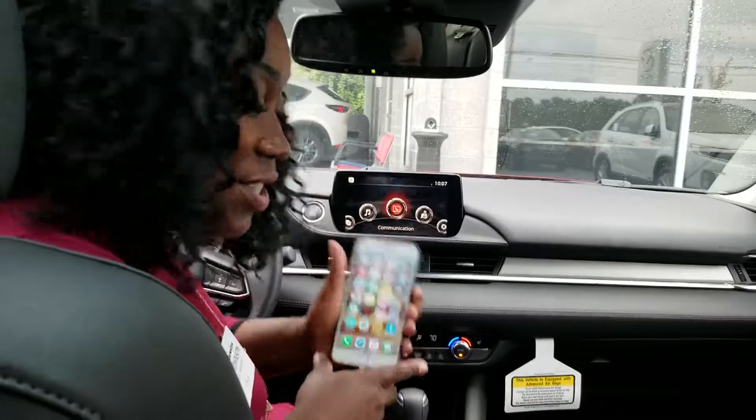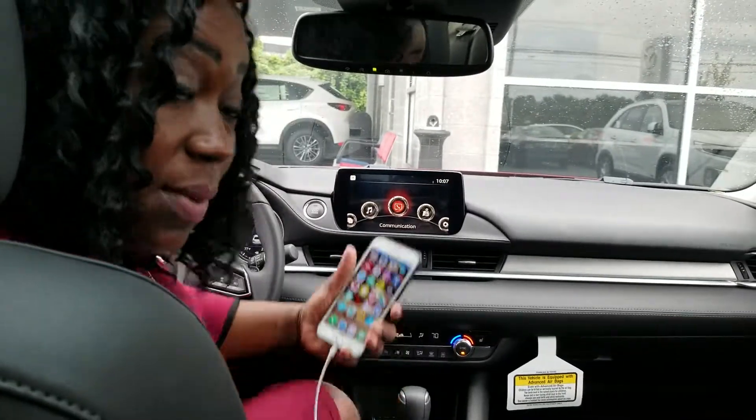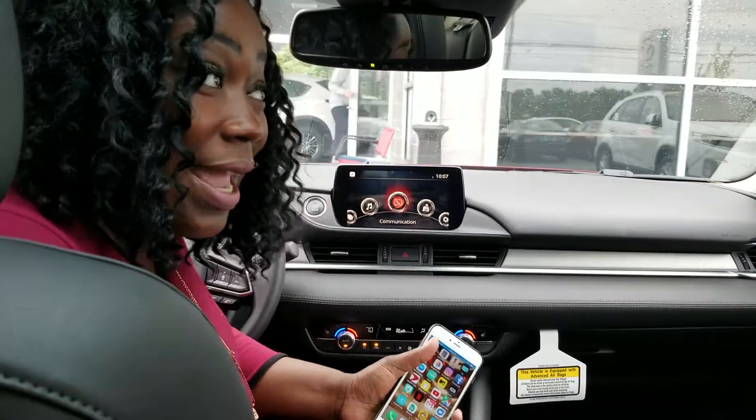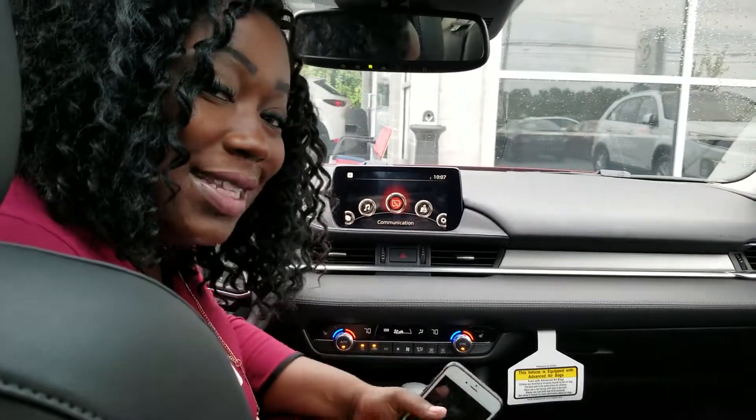We just wanted to reach out and let you know that we have it. If you want to come down to test drive the Mazda 6 and try it out with me, you can reach me at 336-714-3177. We're located at 1545 Silas Creek Parkway. Look forward to seeing you.